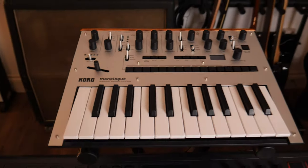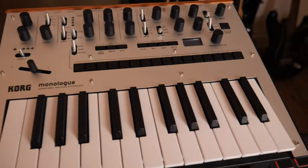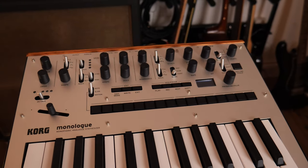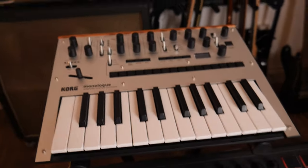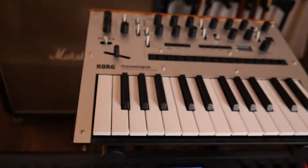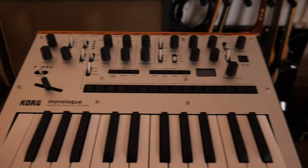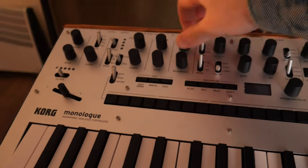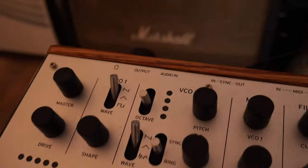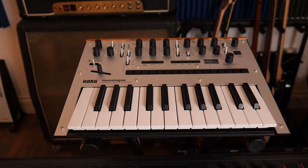Up here I've got a Korg Monologue analog synth. It's monophonic, so you can only play one note at a time, but it's absolutely incredible for bass sounds or just any kind of crazy sound design stuff. I usually sequence this from Ableton via USB, or if I want to get creative with it, I actually run it through some effects pedals and then run it into my DAW. It also has an audio input, which is really cool because you can run guitars and basses through the filter. Sounds really cool.